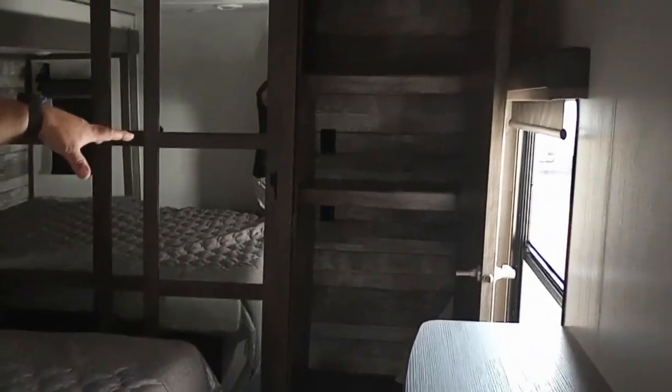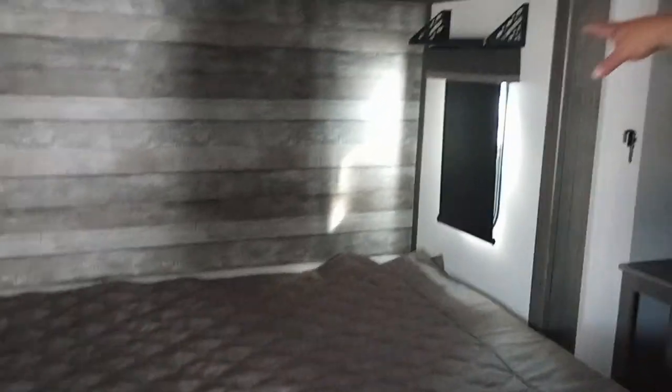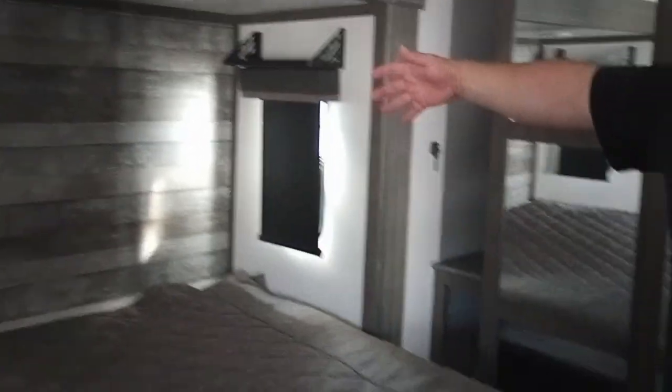And now to the main bedroom. As you can see when we come in here, we have our washer-dryer combo and a king-size bed with 110 outlets and USB ports on both sides. And then the racks up at the top in case you have CPAP machines and stuff like that.